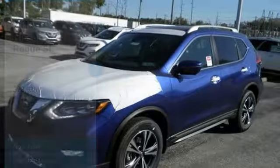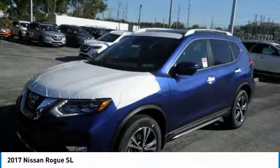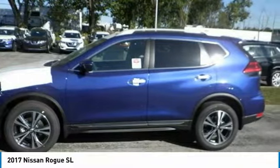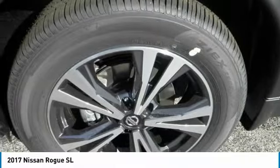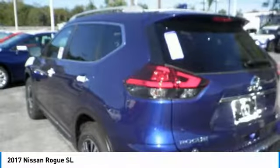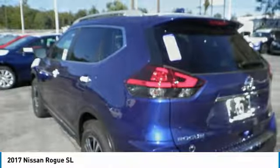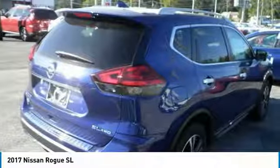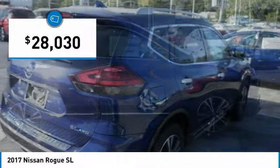Stop by and take a look at the 2017 Rogue. The stylish Rogue gets 27 miles per gallon and still boasts nearly 58 cubic feet of cargo space. With a 5-star side impact safety rating and confident handling, the Rogue is more than you expect and everything you deserve, and is priced below $30,000.